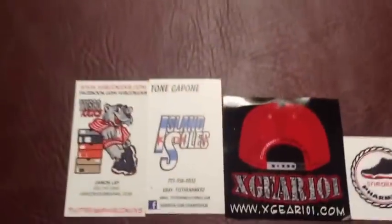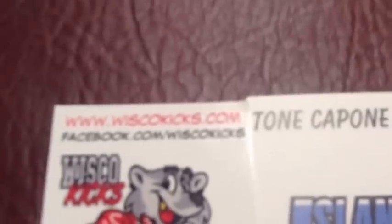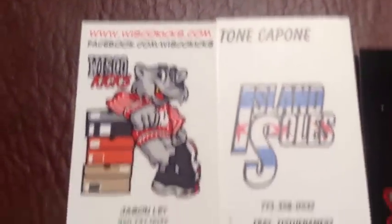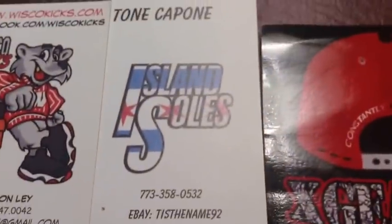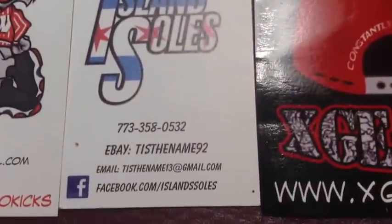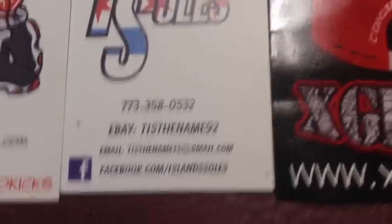Those are my pickups from Sneaker Con this year. Just a shoutout to some of the vendors at Sneaker Con. We got Wisco Kicks right there — we got their Facebook, number, email, and Twitter. We got Island Souls, Tone Capone — email, eBay, phone number, and Facebook.